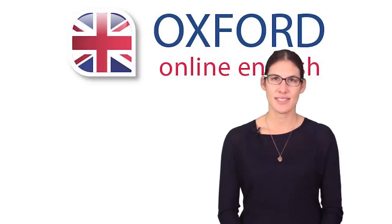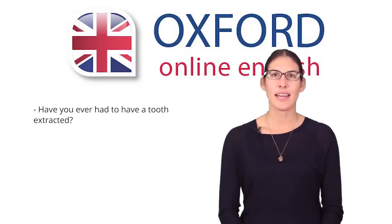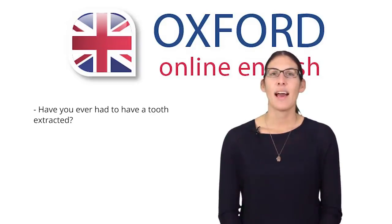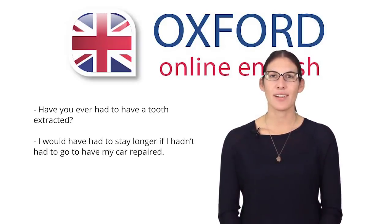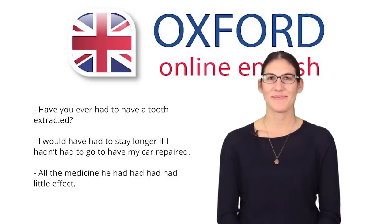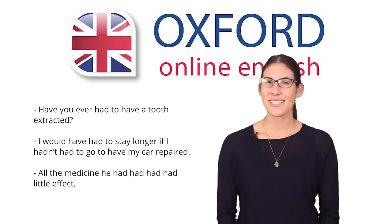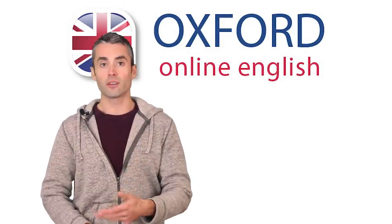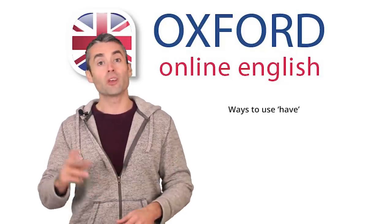Look at our first three sentences. Have you ever had to have a tooth extracted? I would have had to stay longer if I hadn't had to go to have my car repaired. All the medicine he had had had had little effect. What connects these three sentences? All three sentences play with different ways to use 'have'.